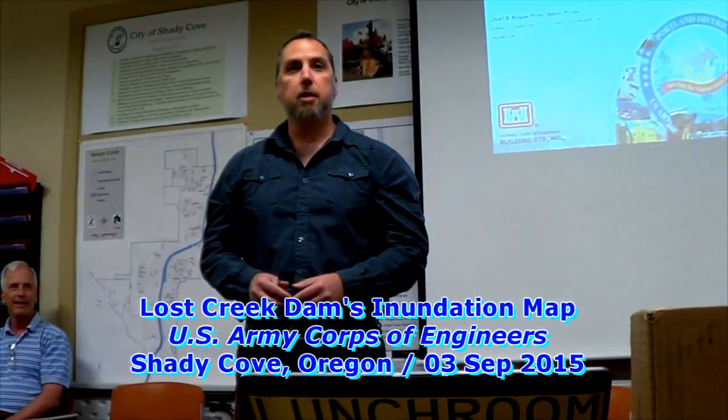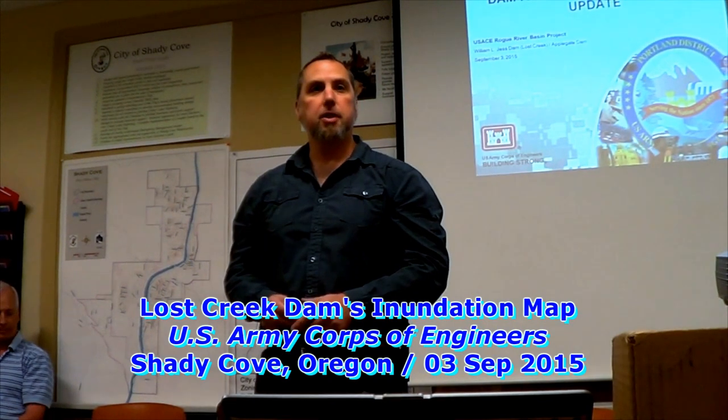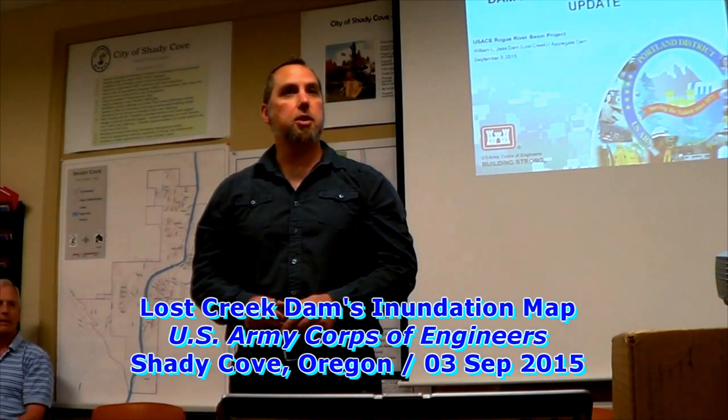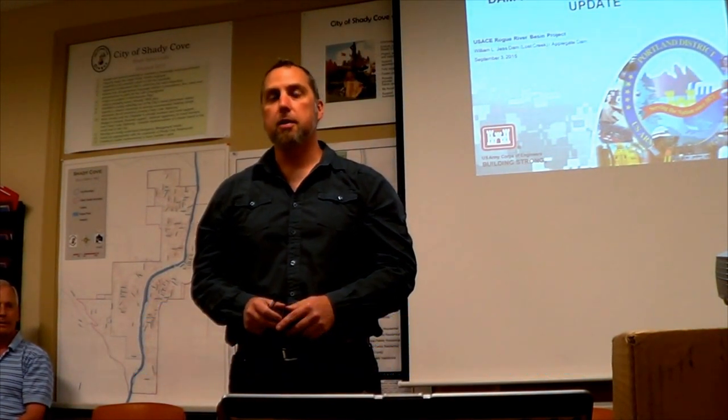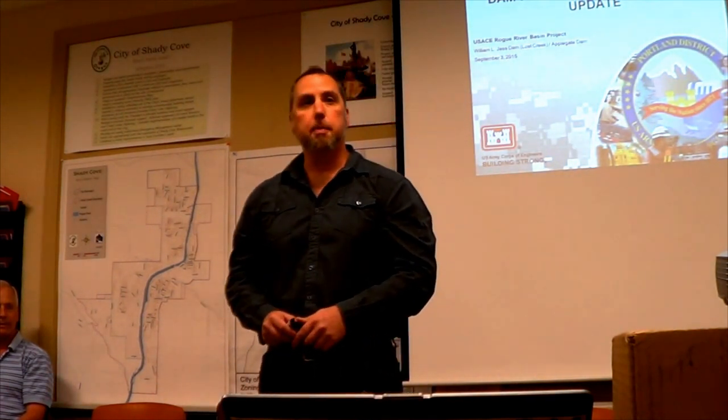Good evening and thank you for having us here. My name is David Tucker and I'm with the U.S. Army Corps of Engineers. I'm the operations section chief for the Rogue River Basin Projects and also assistant to Jim Buck, who is our operations project manager.